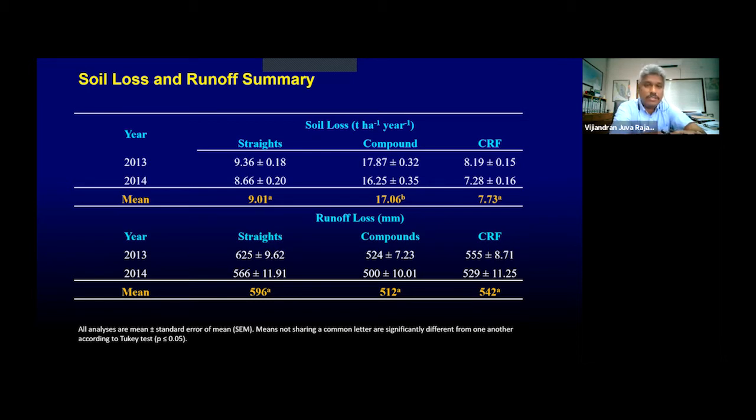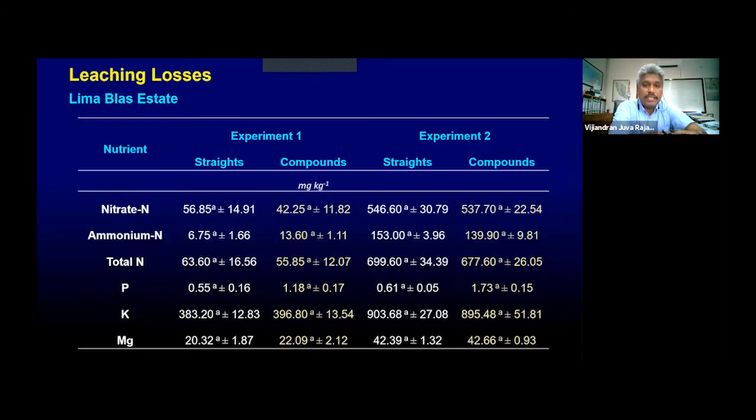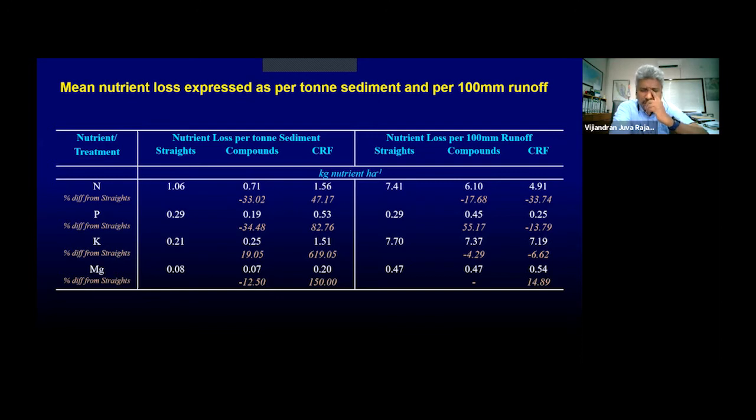This slide shows soil and runoff data for three erosion plots. What we looked at is the nutrient loss per ton of sediment. Our erosion studies showed lower losses of nitrogen and phosphorus for every ton of sediment runoff, and lower losses of nitrogen and potassium for every 100 millimeters of runoff water. Those familiar with erosion studies will know that nutrient losses are higher in runoff water than in sediment. This sheds some light on new styles of fertilizing.